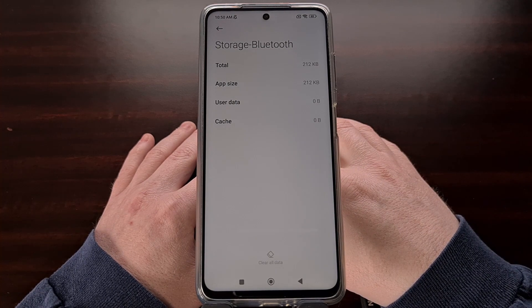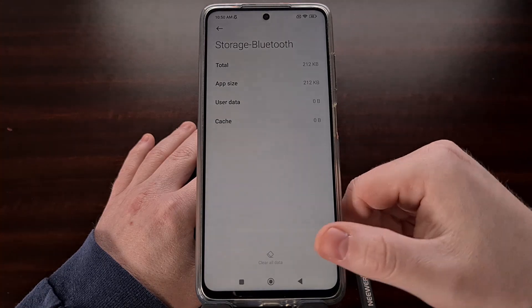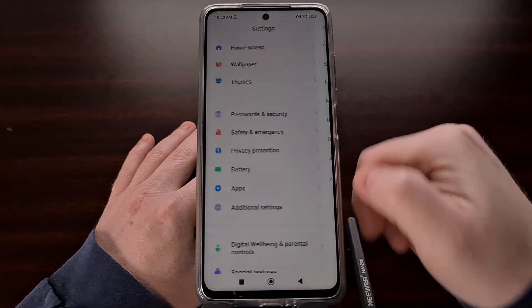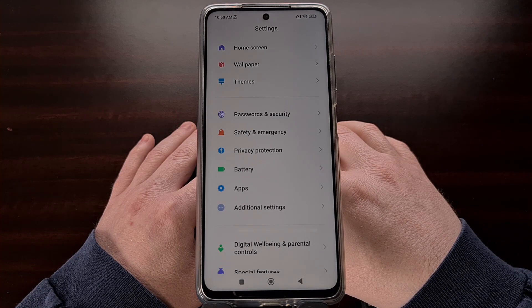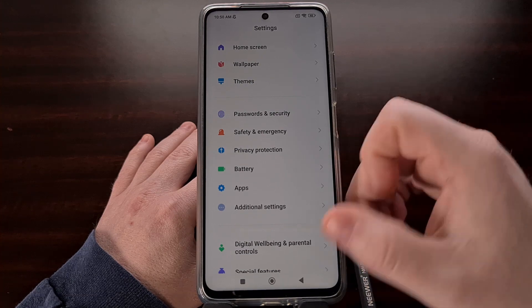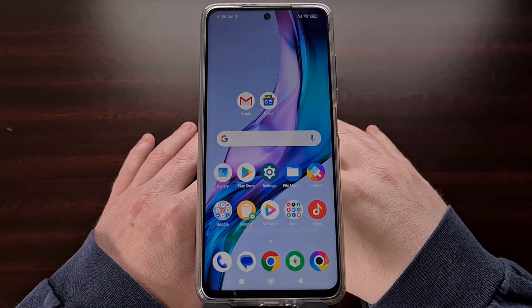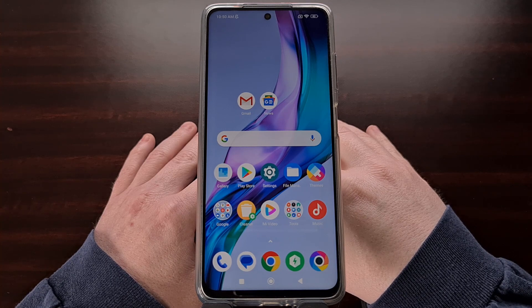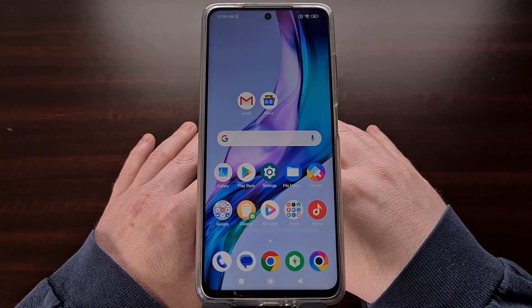Just like with resetting the network connections, clearing the data of your Bluetooth application is going to remove all of the devices that you have previously paired with your Poco X3 Pro, so just be aware that after doing this you're going to need to pair those devices again. It's also a good idea to reboot Android after doing this step, since it can set some things back up for you when the device reboots.